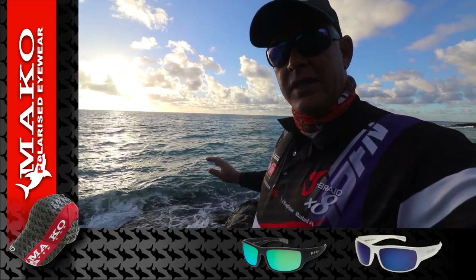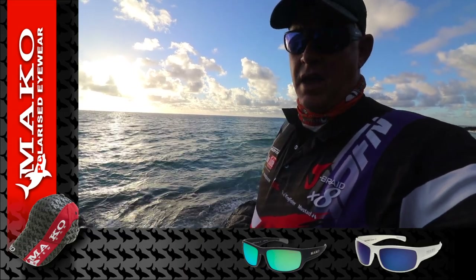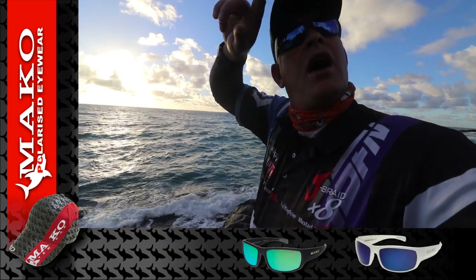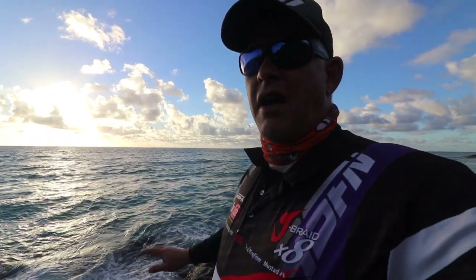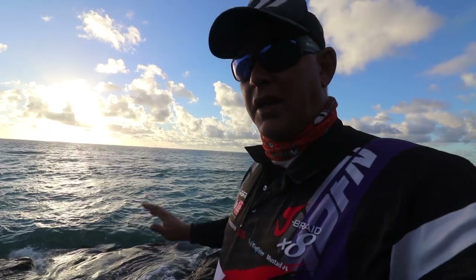As it gets a bit lighter and the sun gets a bit higher, this water is crystal clear and you can see pretty much everything. Behind us here is a very high hill, and if you get up there you've got a bird's eye view of what's happening in the water. The water being so crystal clear, you see the most unbelievable things.